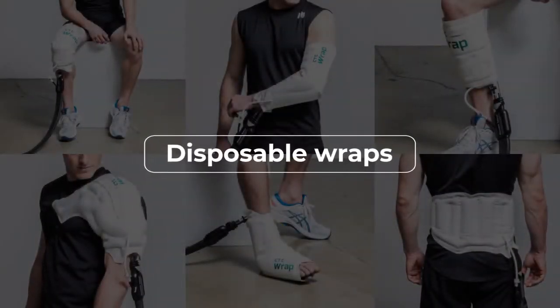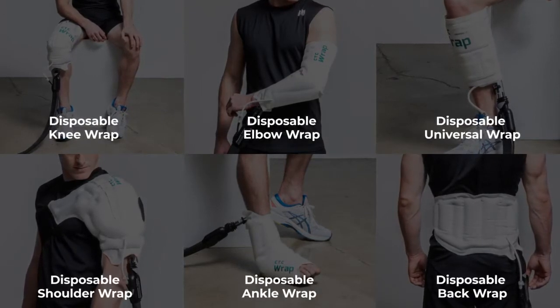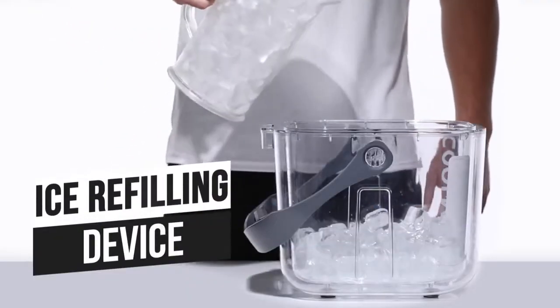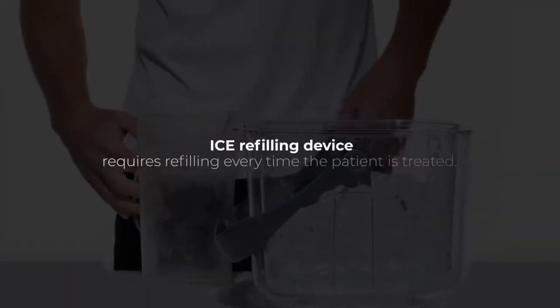Disposable wraps for single use can prevent any cross infection. We improved on the inconvenience of other devices, which require refilling every time the patient is treated.